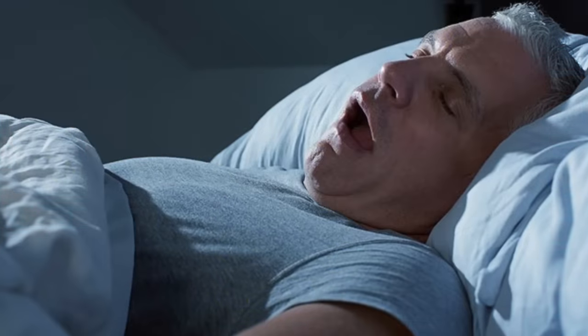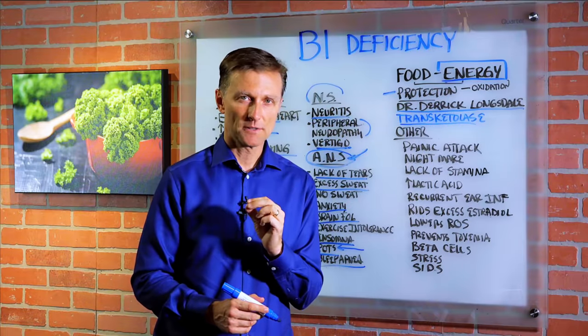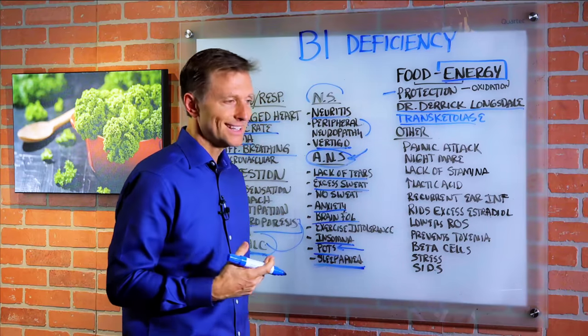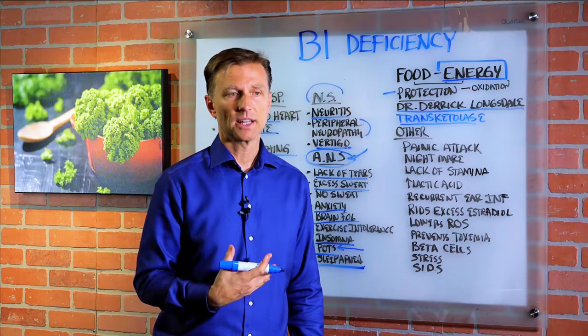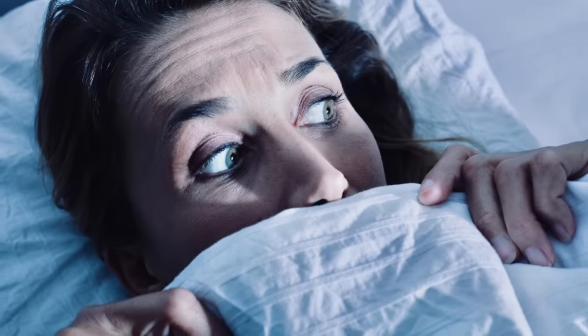Sleep apnea, because the nerves that are affected in the brainstem control the respiratory centers. So if those are not working because there's not enough B1, you can have problems breathing — even just feeling like you can't get enough air. Panic attacks — B1 deficiency. Nightmares at night — classic B1 deficiency.